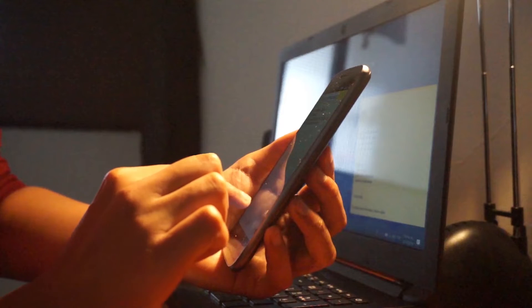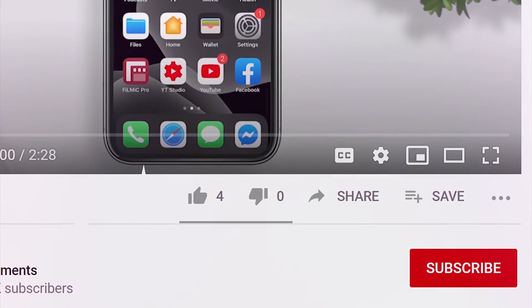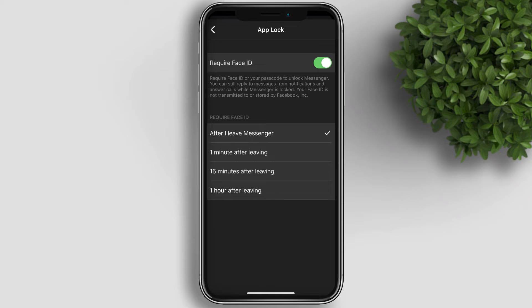If you're new to this channel, please subscribe and hit the bell button to be updated with the latest uploads. In this feature, you have the option to require Face ID after you leave Messenger, or after 1 minute, 15 minutes, or 1 hour.